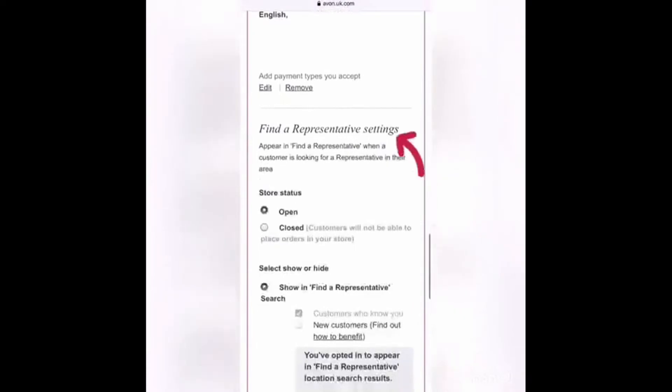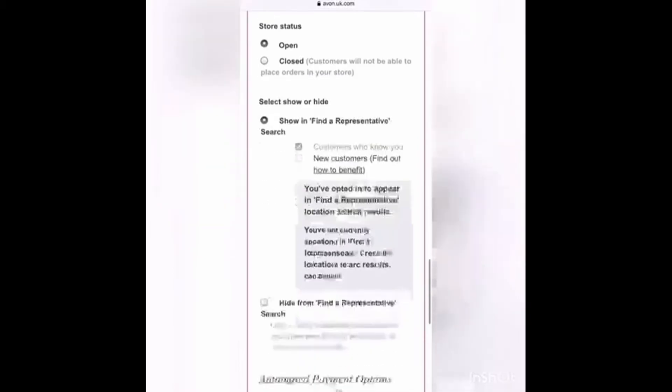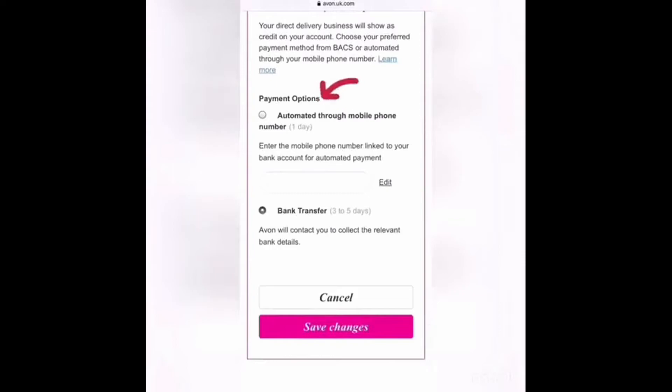You then have a couple of other options to choose from: your store status — whether you want it to be open or if you need to close it — whether you want to be found in Find a Representative for new customers to find you, and the payment options that you accept.